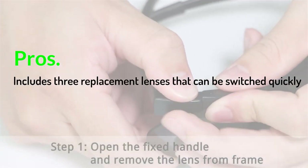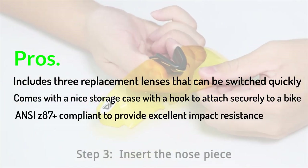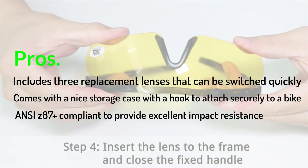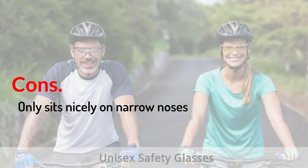Pros: Includes three replacement lenses that can be switched quickly. Comes with a nice storage case with a hook to attach securely to a bike. ANSI Z87 Plus compliant to provide excellent impact resistance. Cons: Only sits nicely on narrow noses.